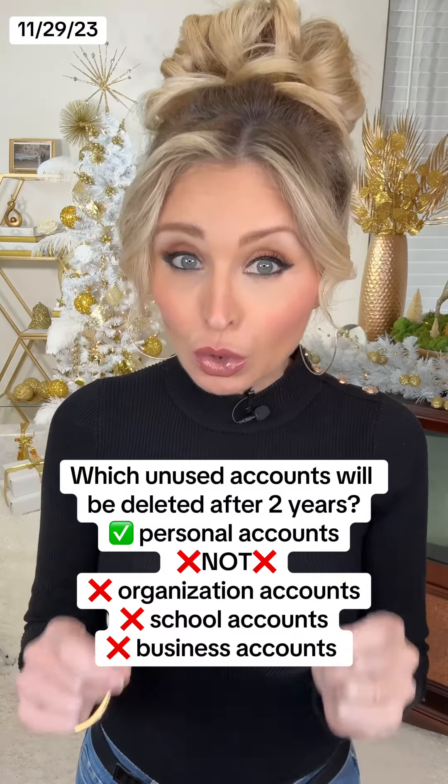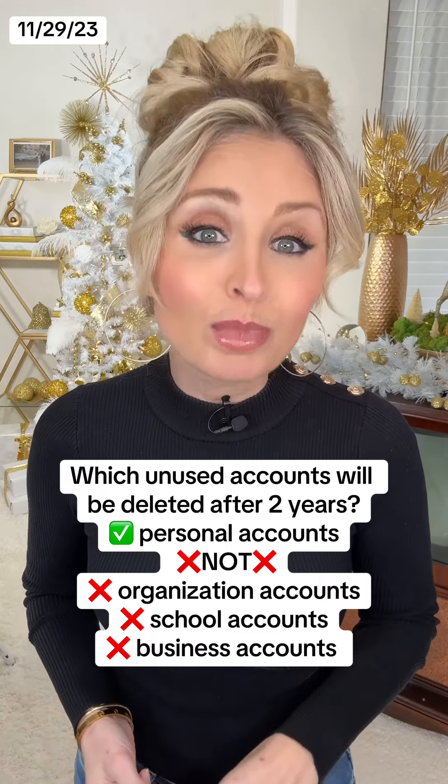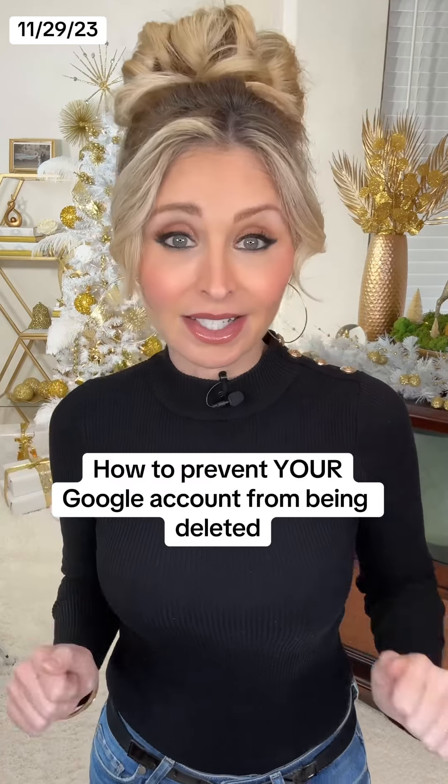Now this applies to personal Google accounts and will not impact organization, school, or business Google accounts. So how do you make sure your Google account and all your stuff doesn't get deleted?